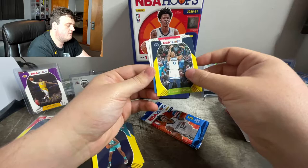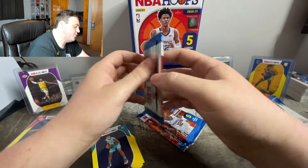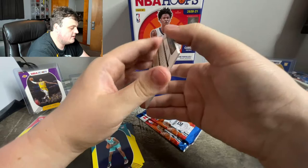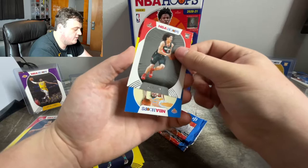DA loading yellow parallel. Matisse Thybulle second year. Kyle Lowry. Three more packs, let's finish off strong. Is that a sign? Lonzo Ball — let me see your brother Lonzo.